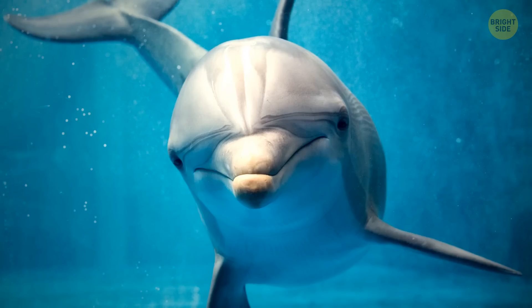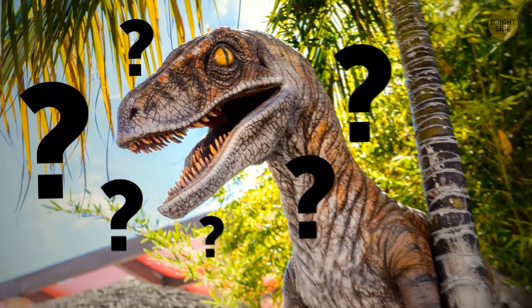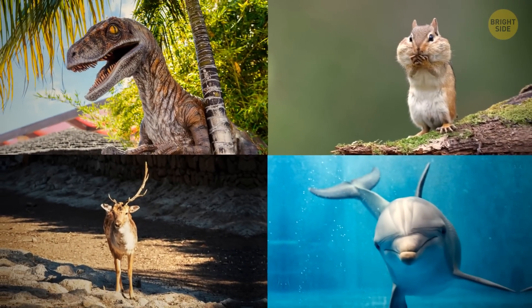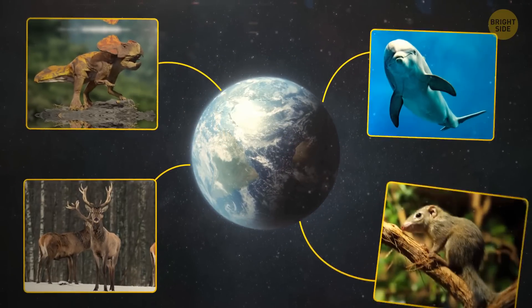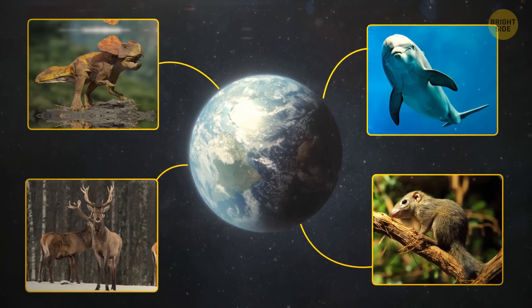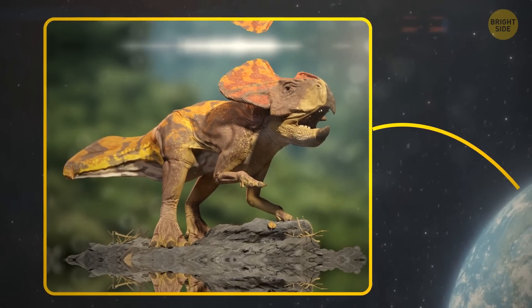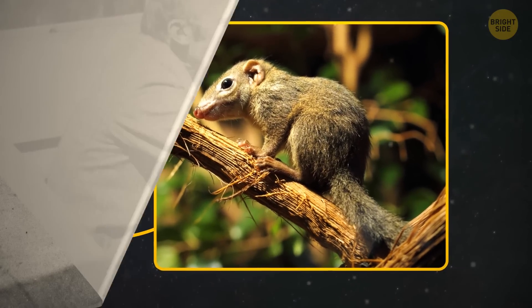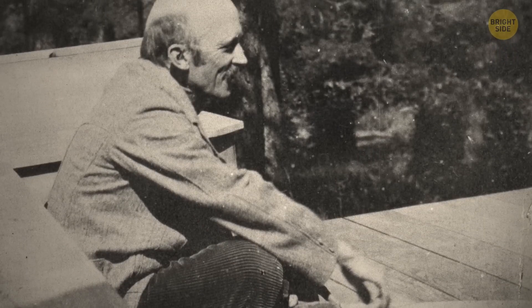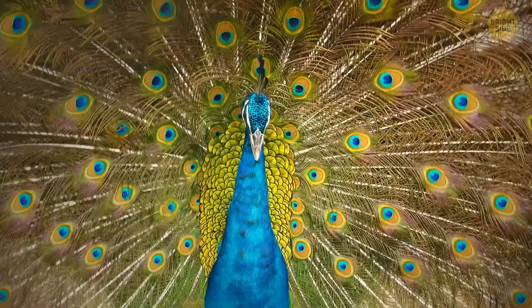Take a look at these animals. There's a deer, a dolphin, a squirrel, and a dinosaur? You've already figured out I'm about to ask you what they all have in common, right? The boring answer is they've all lived on this planet at a certain point in time. What's even more surprising about their common features is their coloration. On that note, let me tell you about Abbott Thayer and his amazing theories on animal coloration.